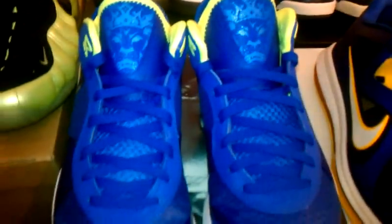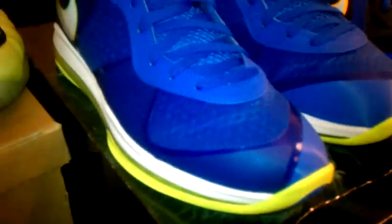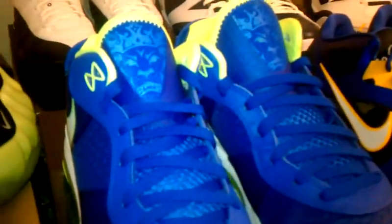And my best pickup of the last couple weeks — LeBron 8 V/2 Sprites. Really dope. I was real happy to get these, and I didn't overpay.